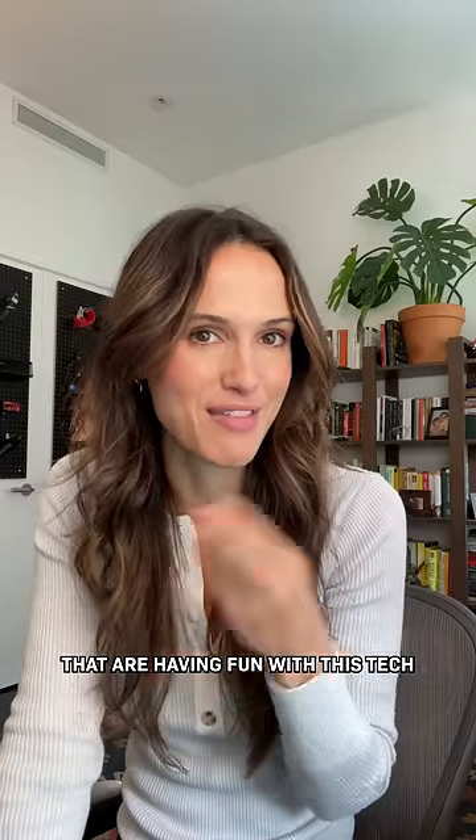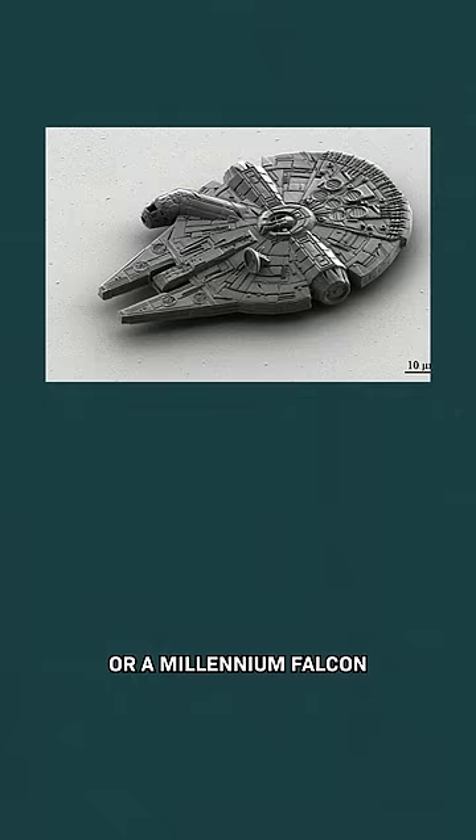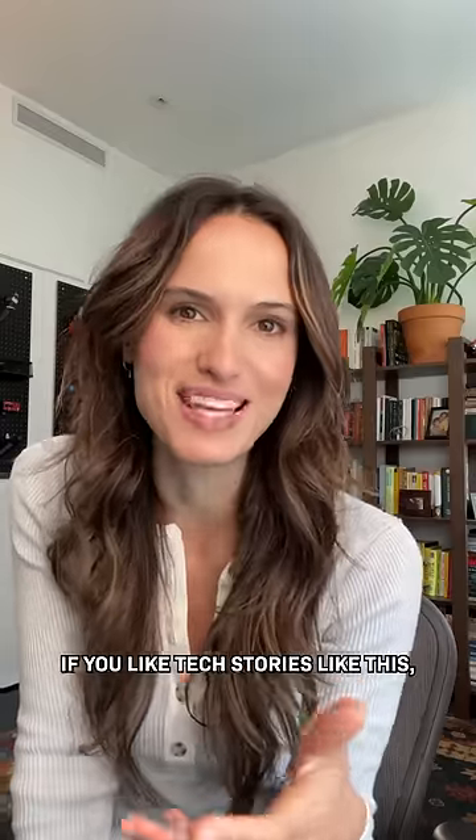And Mischief aren't the only ones having fun with this tech. Like for example, here's a castle on a pencil tip, or a millennium falcon that could land on a human hair, or a dragon the size of a white blood cell. I think I'd choose the dragon. What about you? If you like tech stories like this, follow for more.